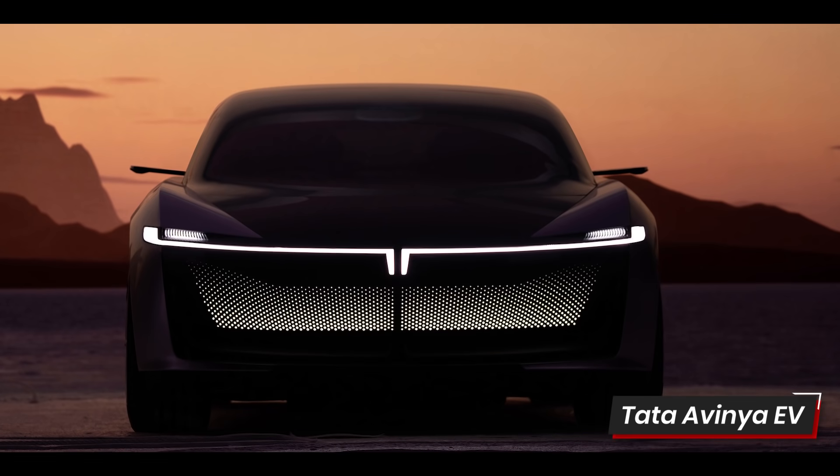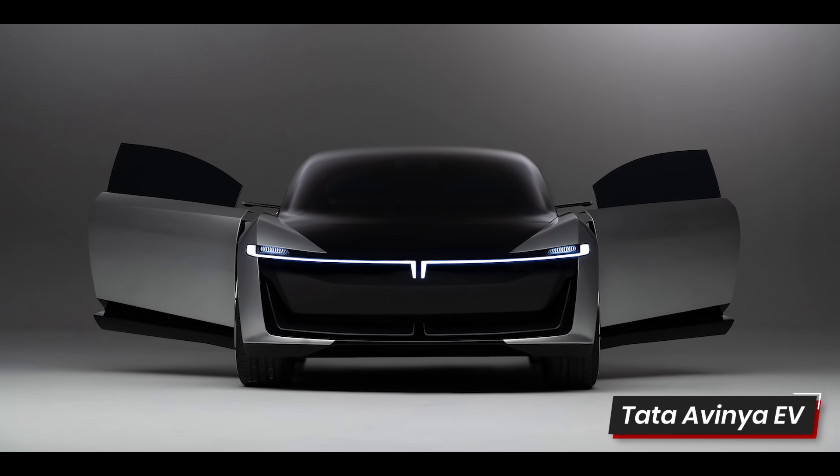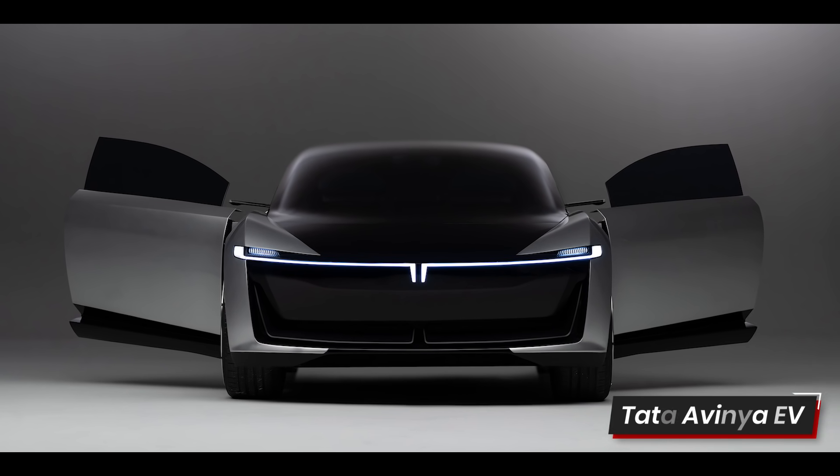Speaking of electricity, Tata has just unveiled their new EV concept car. It's based on a 3rd generation EV platform, will give you a minimum of 500km of range and will go on sale by 2025. Here's an uninterrupted look at it and we'll discuss the finer details later.